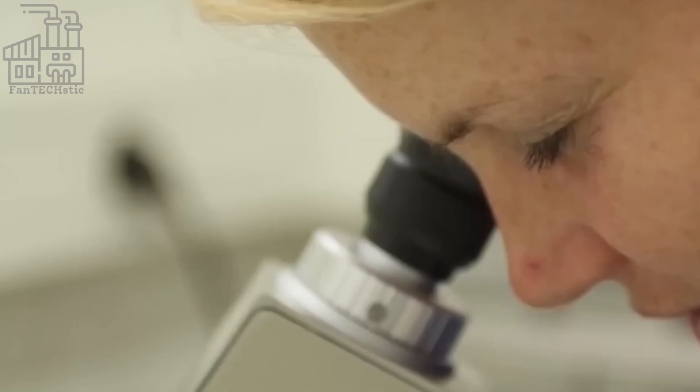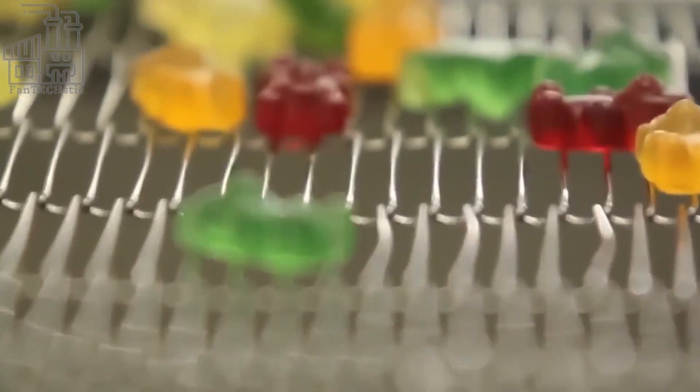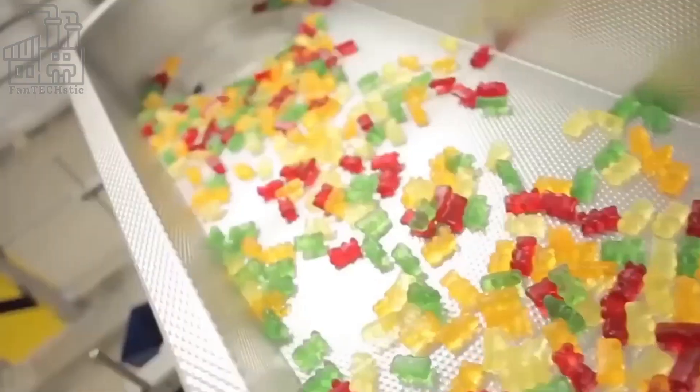Corn syrup is also used in the manufacturing process of gummy bears to increase the bulkiness of the candy, while the other ingredients — sugar, flavorings, and colorings — have self-explanatory functions.